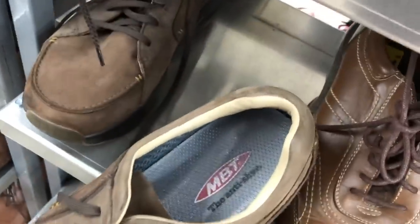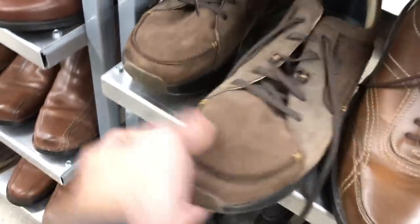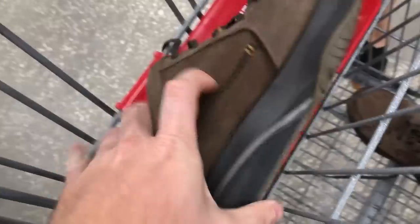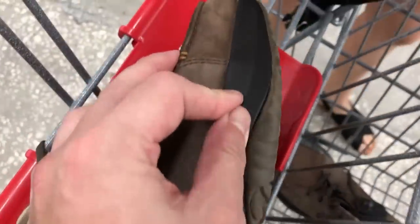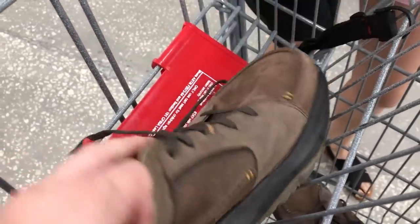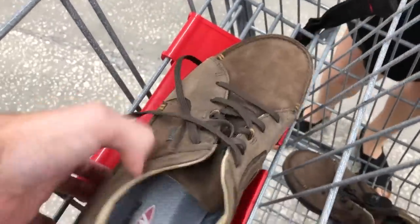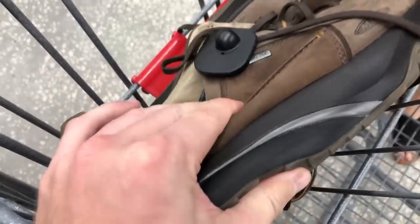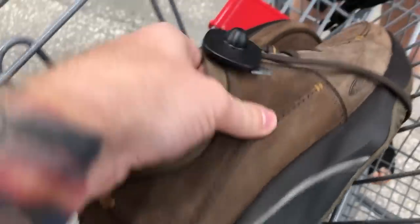We found some MBT shoes that look like they're in good condition, but these are known to crack. You really want to test them out — flex them. These actually look pretty good. They're 50% off so they'd be $10. I think these are fine. If you really squeeze them and they start to crack, then you wouldn't want to buy them. But these look good.